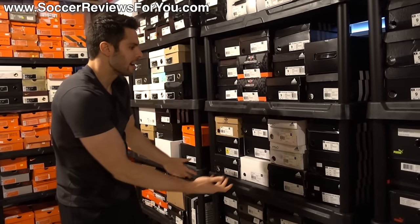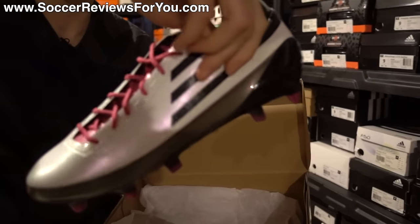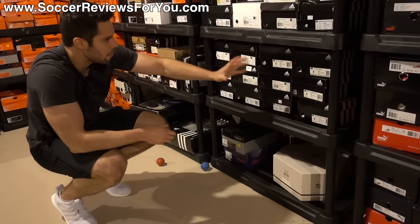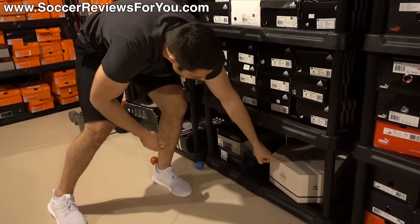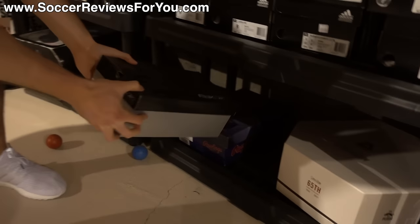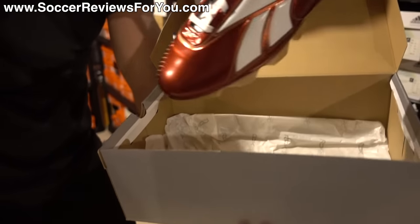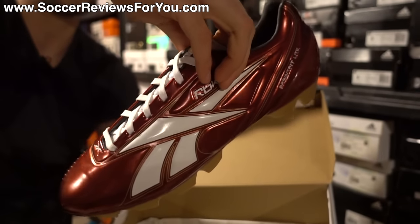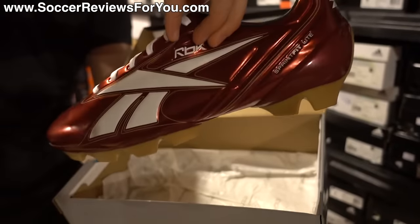Over here I have some miscellaneous stuff — some older F50 AdiZeros. This is a 2010 F50 in a soft ground variation in the white and pink colorway. And then at the very bottom I've got some really interesting stuff: the Super Adams from Puma — a very limited shoe. Right here I have something I found on eBay: Reebok Sprint Fit Lite Pros. For those who remember when Thierry Henry switched from Nike to Reebok, this is the shoe they made for him — essentially a Reebok variation of a Mercurial Vapor 3. I thought these looked really cool as a kid; they're not the greatest, but definitely something cool a lot of people don't know about.